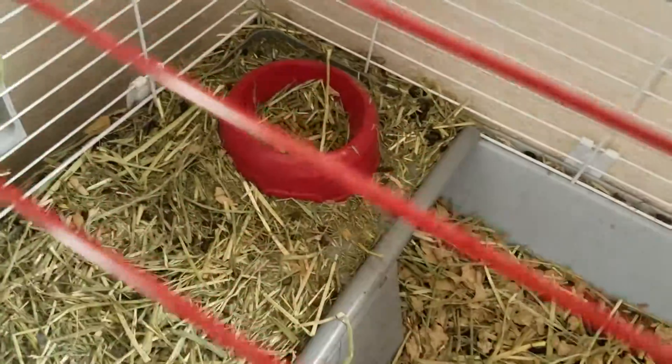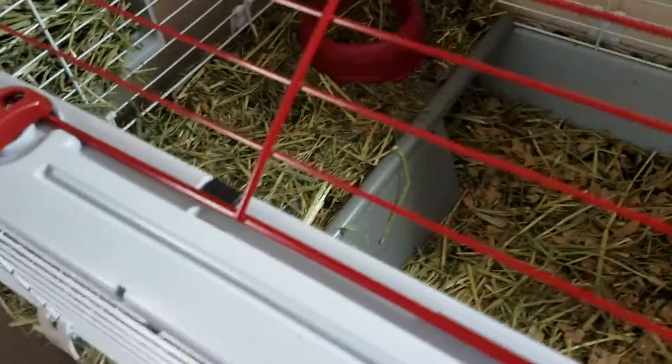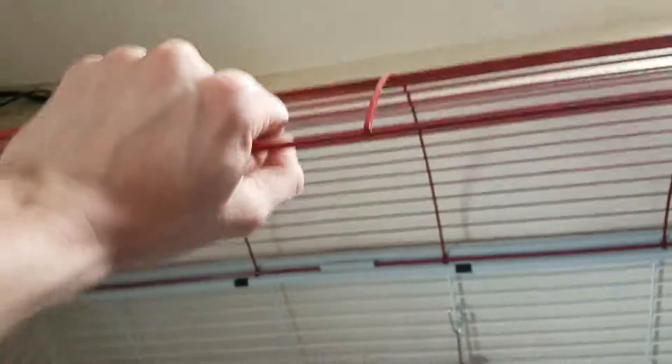I've got the water bottle right here, their food right there, and their alfalfa right there. The cool thing about this cage is I can just twist this and open the top of it, just like this.